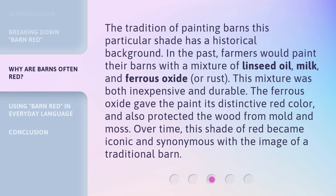The tradition of painting barns this particular shade has a historical background. In the past, farmers would paint their barns with a mixture of linseed oil, milk, and ferrous oxide, or rust. This mixture was both inexpensive and durable. The ferrous oxide gave the paint its distinctive red color and also protected the wood from mold and moss. Over time, this shade of red became iconic and synonymous with the image of a traditional barn.